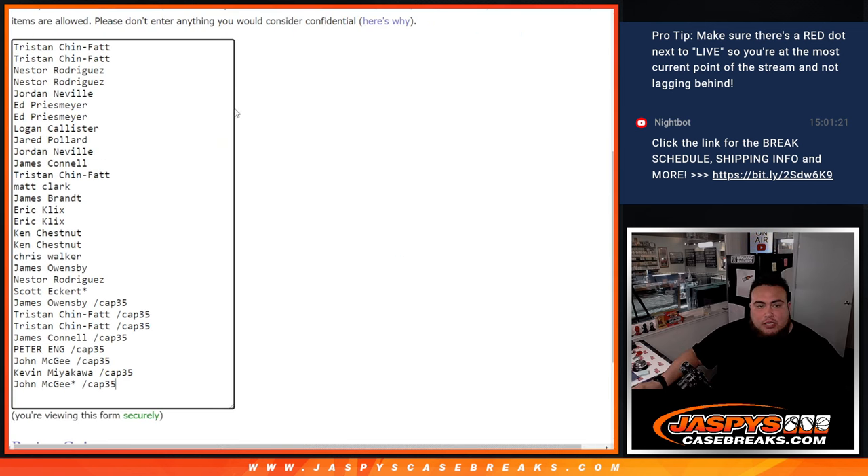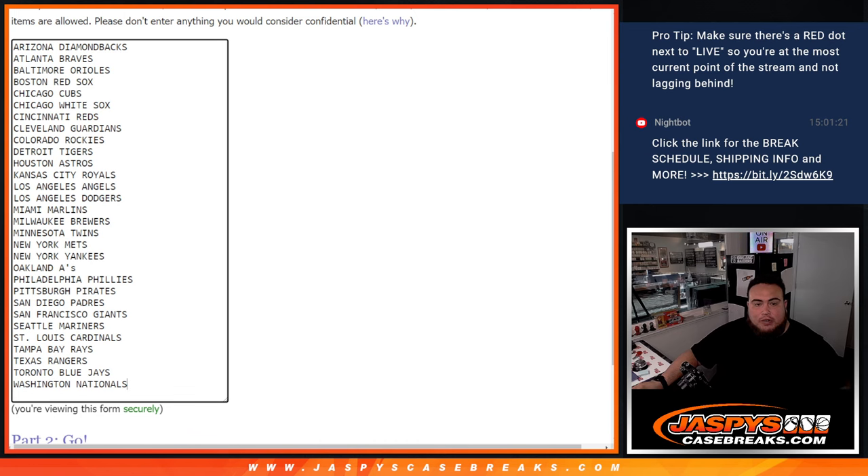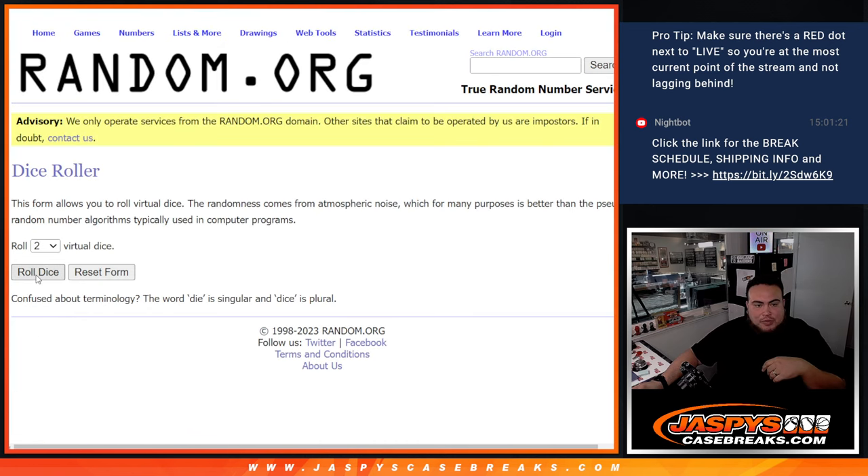Let's do the break. Here's the dice roll. Here are the customer names: Tristan, Scott, James, John Gondos from Capstone pack break, box break number 35. There's the teams — all teams in.